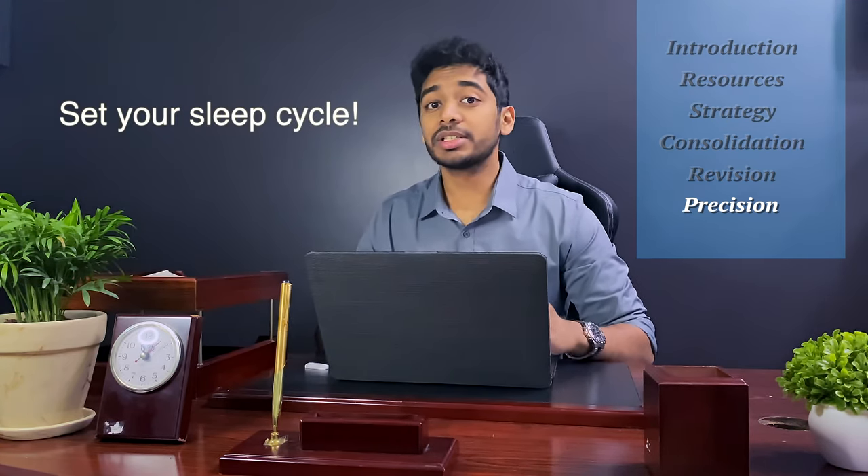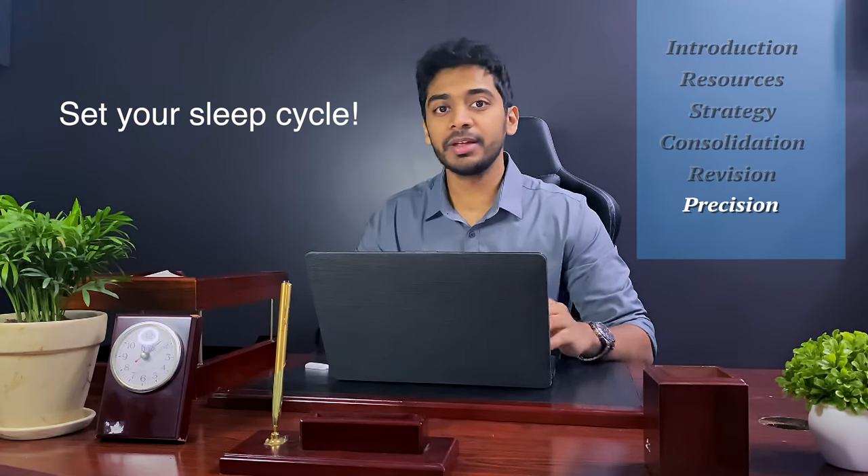Your precision phase is the last one to two months of your preparation before you write Step 1. It is really important to maintain the same routine every single day. You'll take Step 1 around 8 in the morning, so you should wake up every day at 5am. During my consolidation and revision phase I was a night person, but I had to change my sleep cycle — the last thing you want is to get sleepy during your 8-hour USMLE step. In this phase, focus on your questions — do 3 to 4 blocks every day, and when your exam comes around you should comfortably be able to do 8 hours.